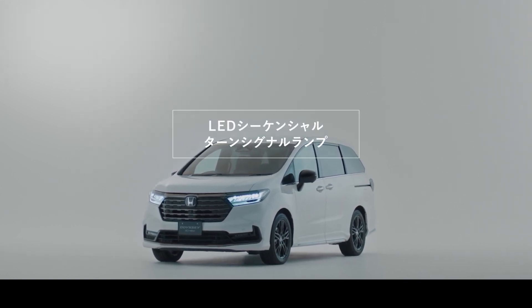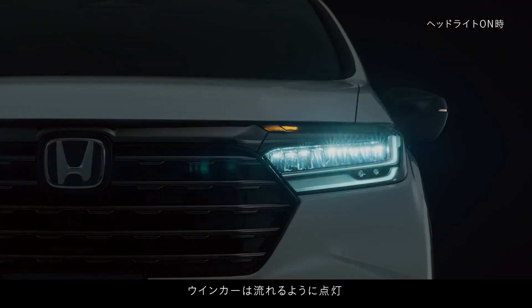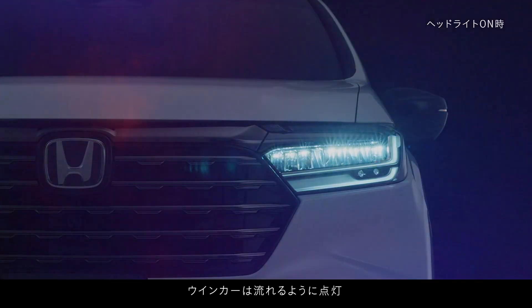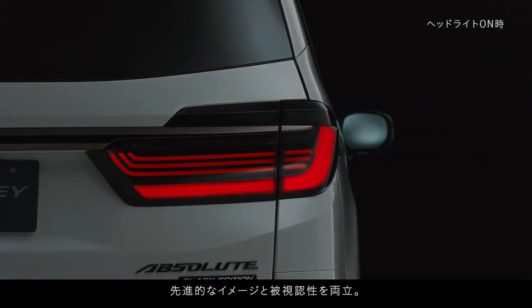Driver seat — 8-way power seat with electric adjustments for sliding, reclining angle, and height, both front and rear. These features, combined with driver and passenger seat heaters, a generously sized driver seat armrest, and a convenient center console box, ensure that every journey in the Odyssey is not just a drive but an experience in comfort and luxury.